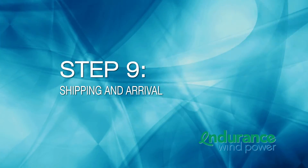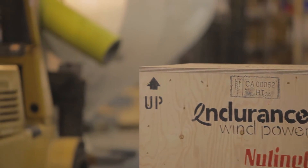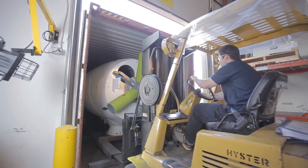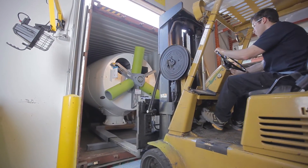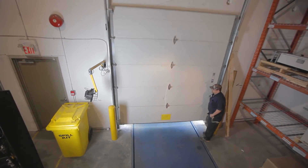Step 9: Shipping and arrival. The final step in the turbine's development is another thorough inspection. Here, the final inspections of 675 verification points through the assembly process are carried out. Now the Endurance turbine is ready to be shipped to our customers around the world.